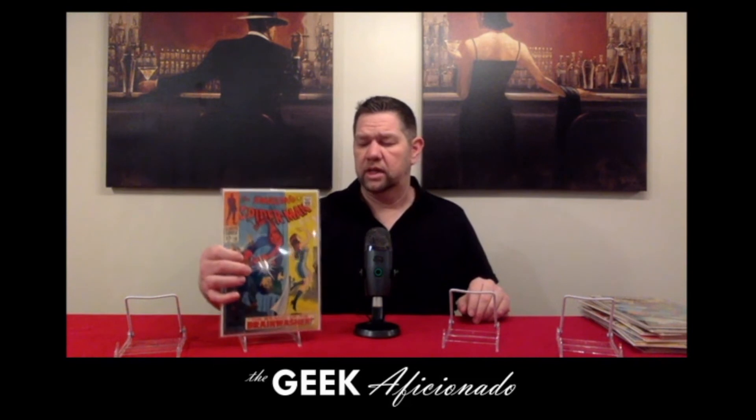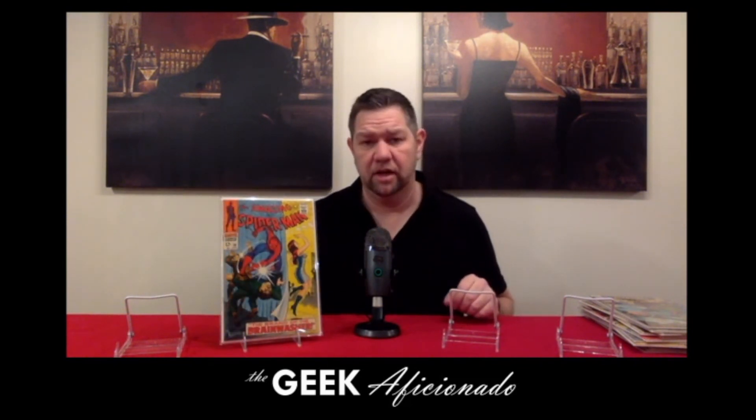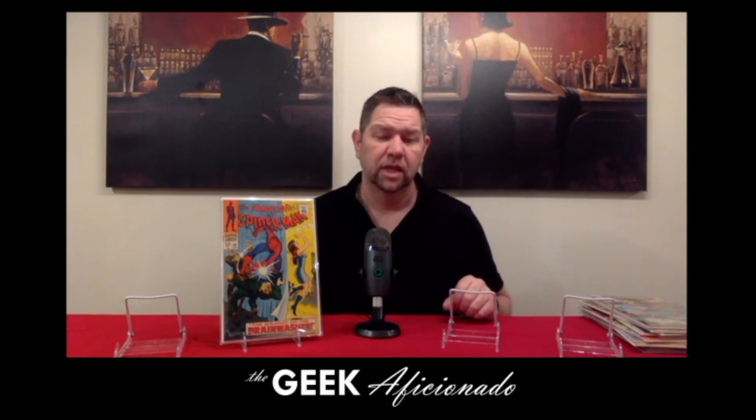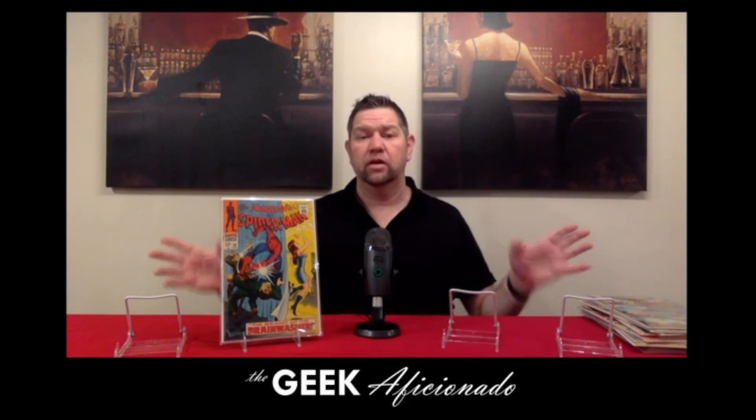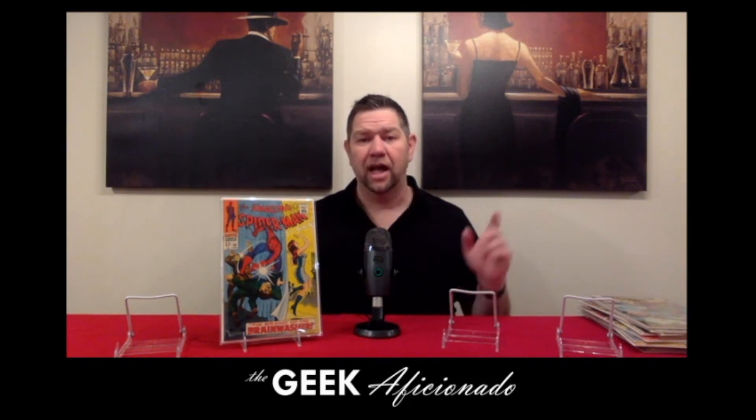And the last one we have here is the first cover appearance of Mary Jane, so we actually get to see her finally on a cover. And that's all we have for this video. Thank you for clicking play and watching with us, and we'll be back with more Spider-Man greatness coming up soon.